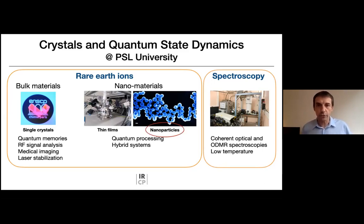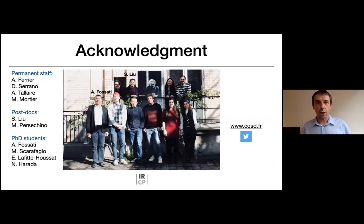Today I would like to focus on nanoparticles, which I think are of more interest for the topic of quantum gravity, although I'm not sure the materials can at the moment live up to the requirements for such experiments. I would also like to acknowledge people in my group: my co-permanent co-workers Alexandre Thaler, Alban Ferrier, and Diana Serrano, and also Shooping Yu, a postdoc researcher, and Alexandre Fossati, who recently defended his PhD.